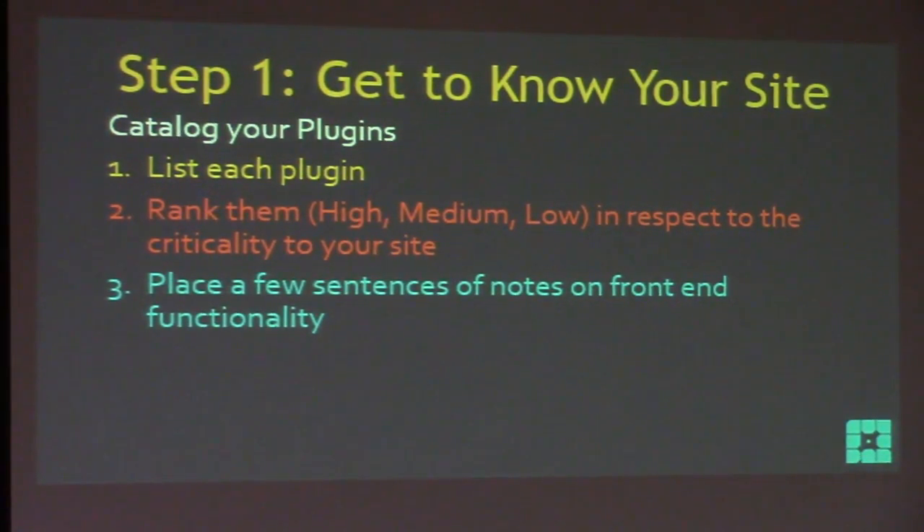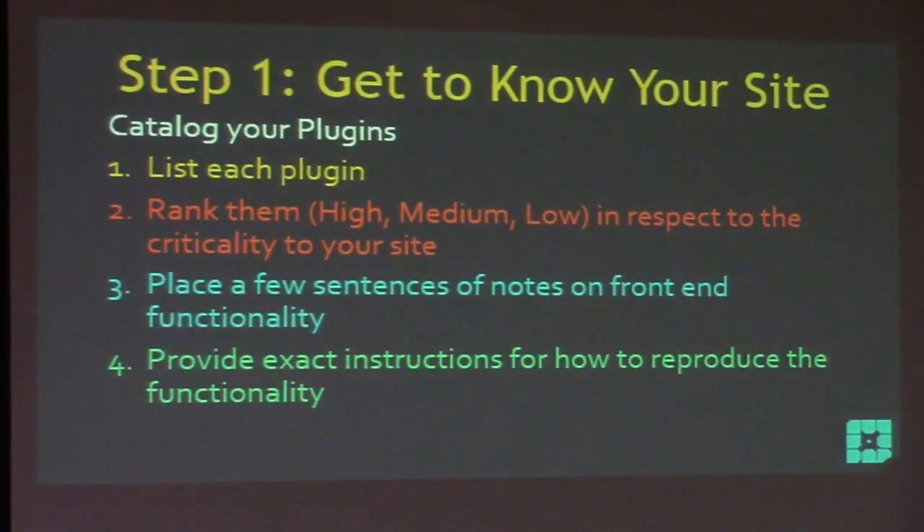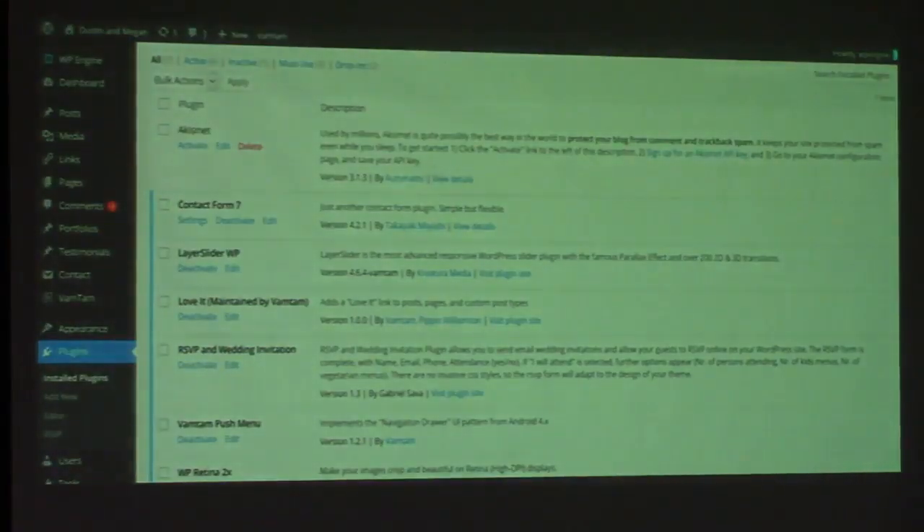Place a few sentences of notes on the front-end functionality — what does this plugin do for me? WooCommerce: it allows me to process an order successfully. Slider: it makes images move back and forth. Just a little note so you can refresh yourself on ones you're not sure about. Then provide exact instructions for how to reproduce that functionality. For WooCommerce: I go to my store, add an item to my cart, go to the cart, check out, and get a receipt — whatever your workflow looks like.